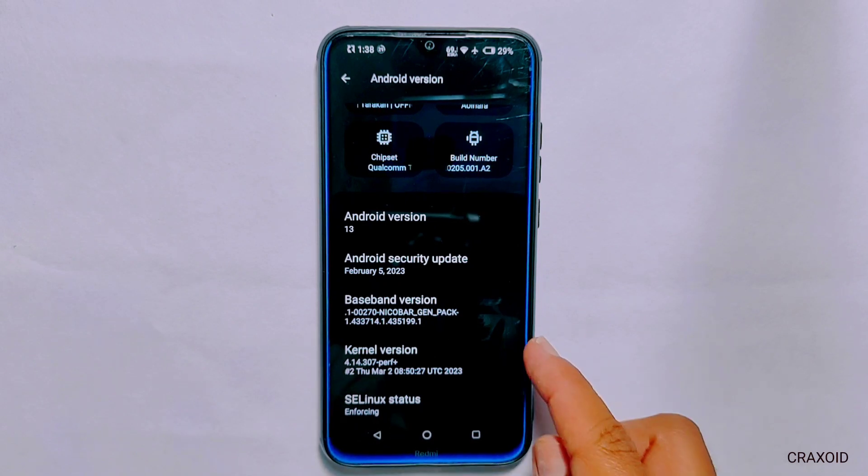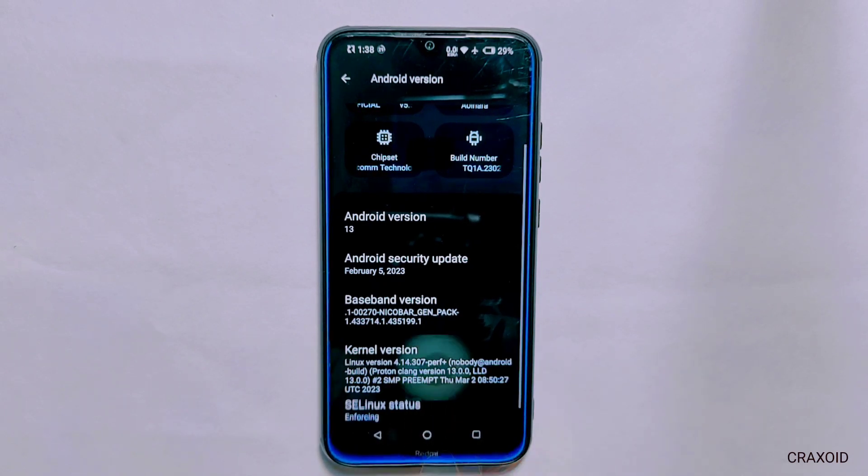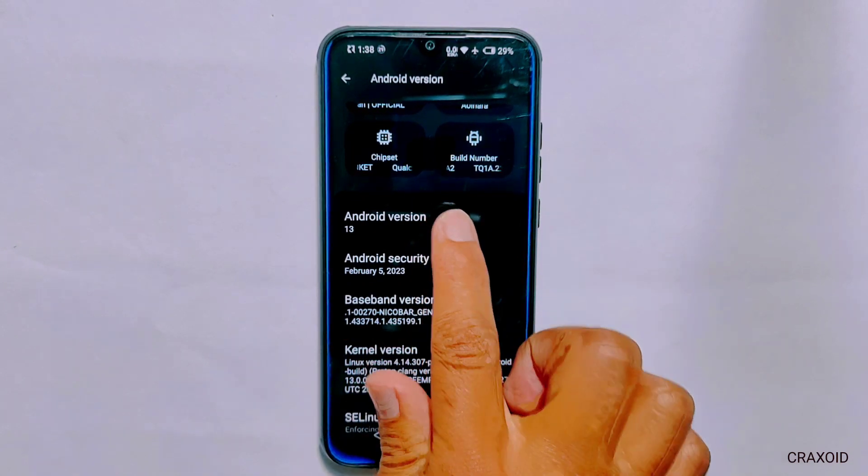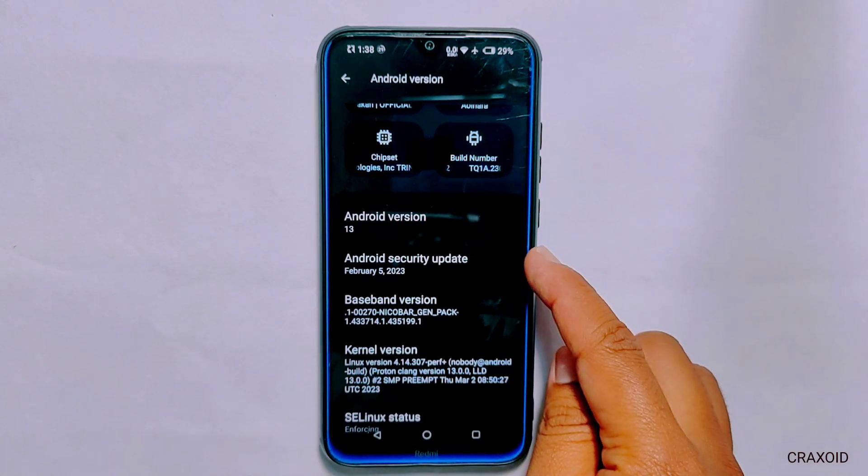In Redmi Note 8, most of the custom ROMs come with Quicksilver kernel but this Nusantara OS provides a perf kernel and it comes with latest Android 13 and February 2023 security update.